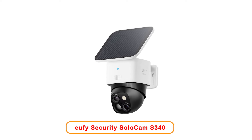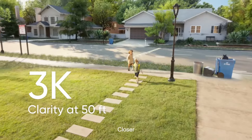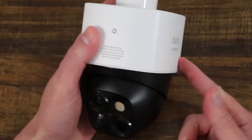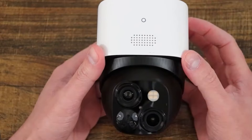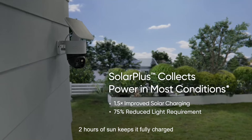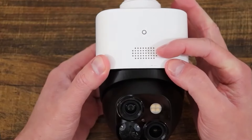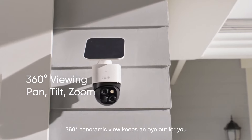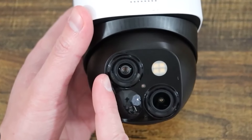Number 4: Eufy Security SoloCam S340. The Eufy Security SoloCam S340 offers an effective solution for outdoor home security. This solar-powered camera provides users with the freedom to monitor their properties without relying on traditional power sources. With its ability to pan and tilt 360 degrees, the camera ensures there are no blind spots in its field of view, allowing comprehensive surveillance of outdoor areas. The 2.4 GHz Wi-Fi connection guarantees stable and reliable access to live video feeds, meaning users can monitor their homes in real-time through their smartphones. The wireless design simplifies installation with no cords or complicated wiring to manage. One significant advantage is that it does not require a monthly subscription fee, making it a cost-effective choice.